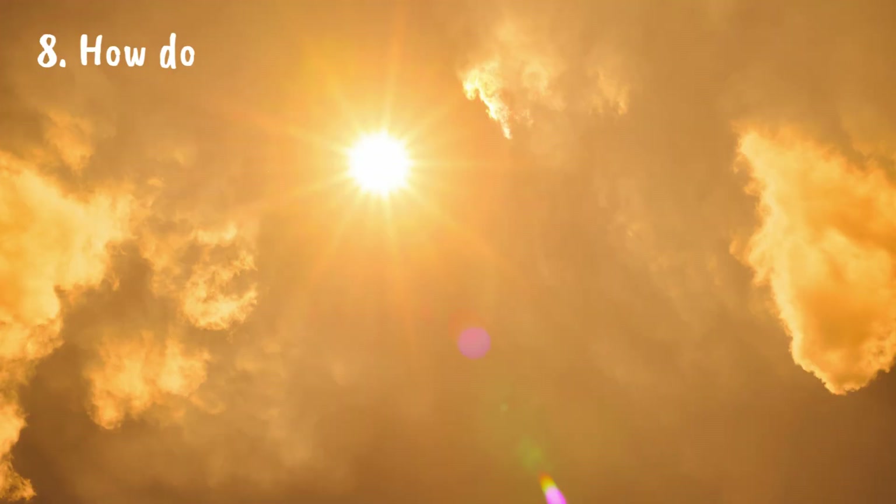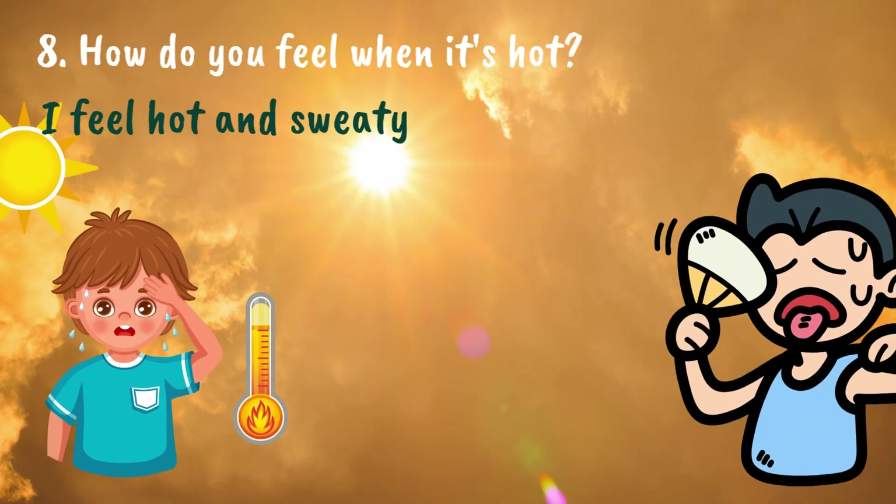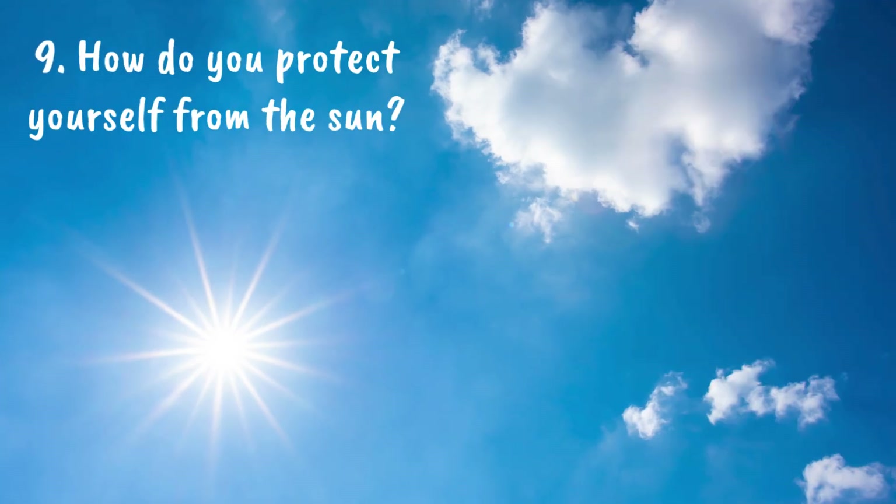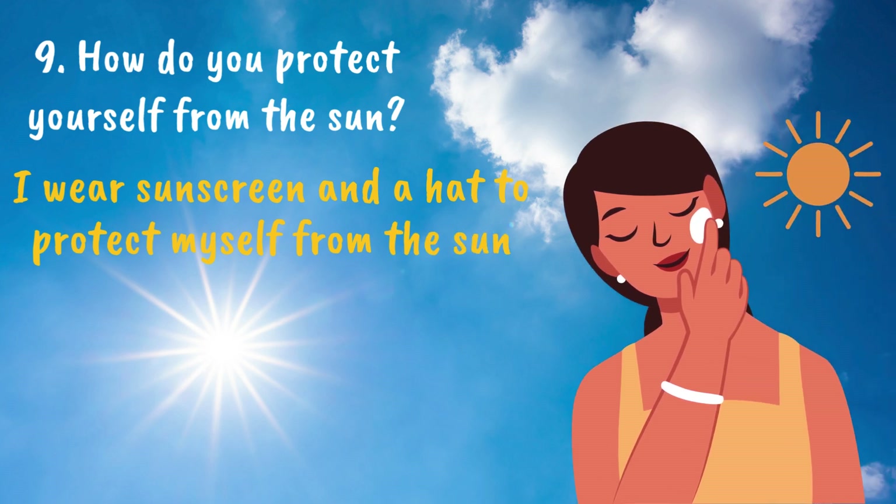How do you feel when it's hot? I feel hot and sweaty when it's hot. How do you protect yourself from the sun? I wear sunscreen and a hat to protect myself from the sun.